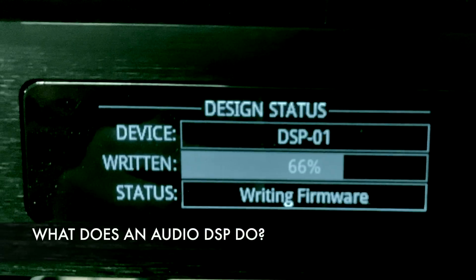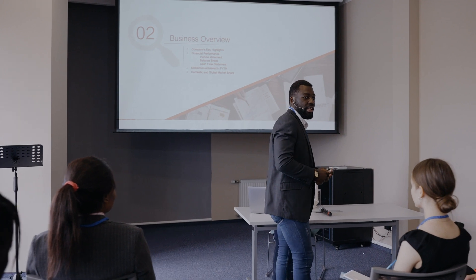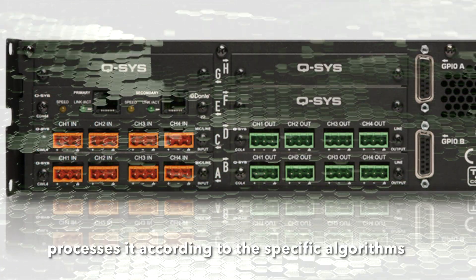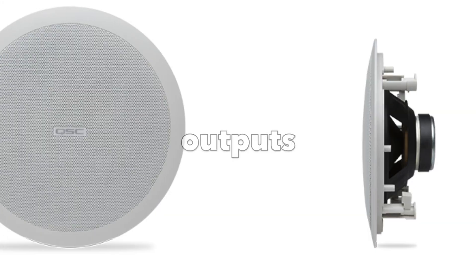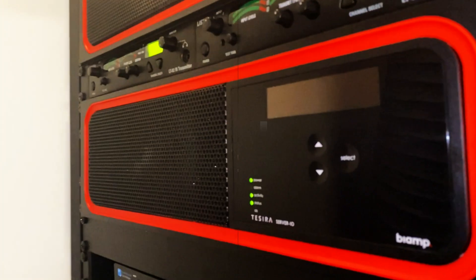But what exactly does an Audio DSP do? Essentially, it takes an incoming audio signal, processes it according to specific algorithms, and outputs the resulting sound. This processing can include equalization, dynamic range control, noise reduction, and more.